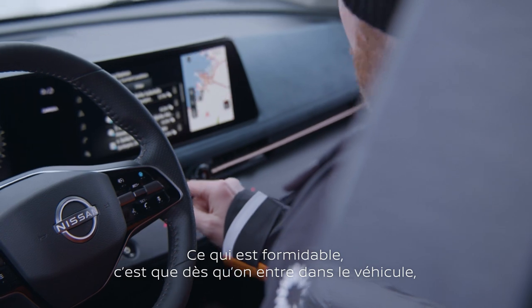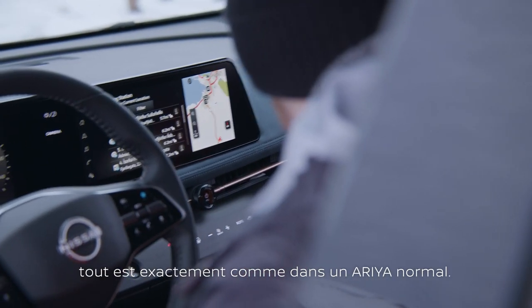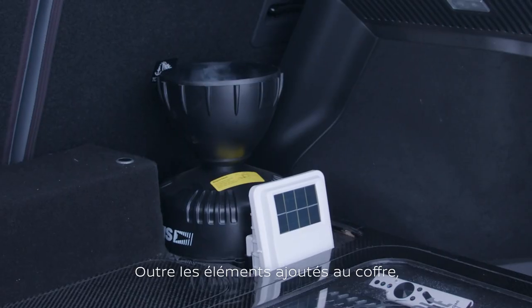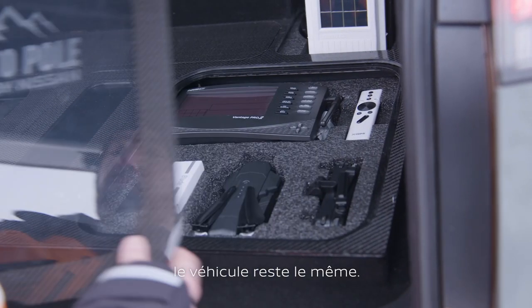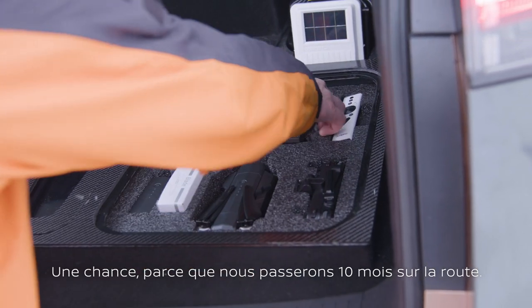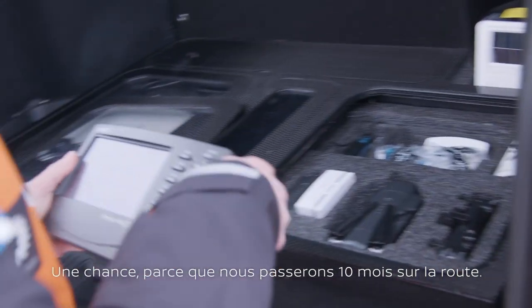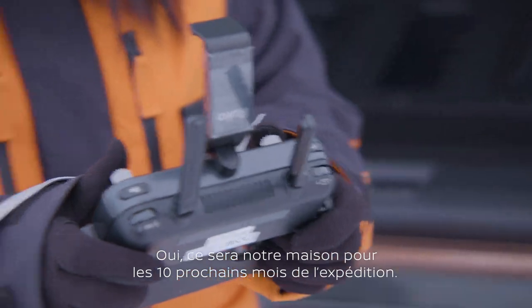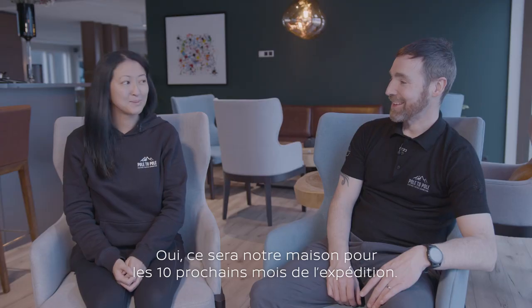One thing that's really nice is that when you get in, everything is exactly like a standard Aria, other than the additions we've put in the boot — everything in the car is exactly the same. And it's a comfortable space, because it needs to be for our 10 months on the road. It's our home for the next 10 months of this expedition.